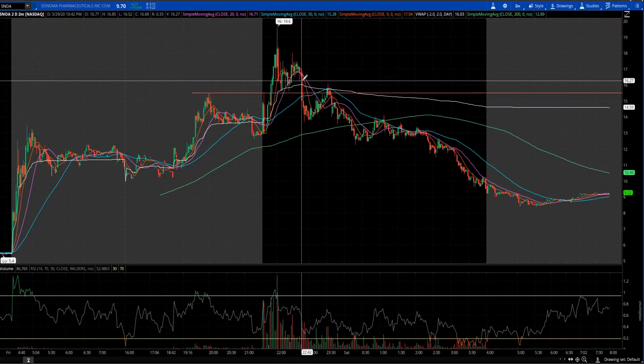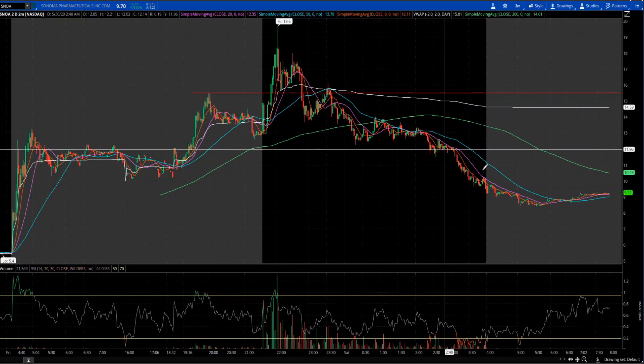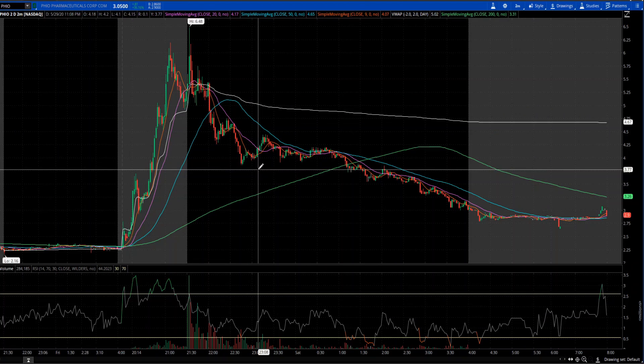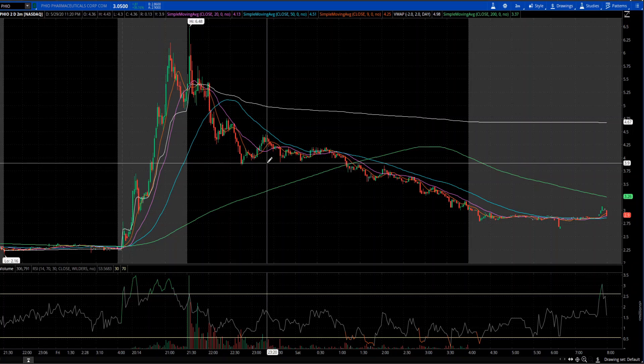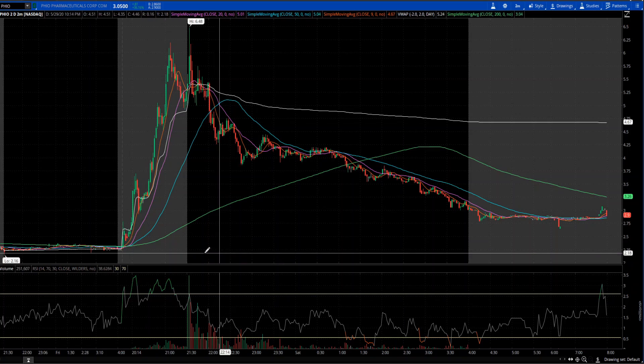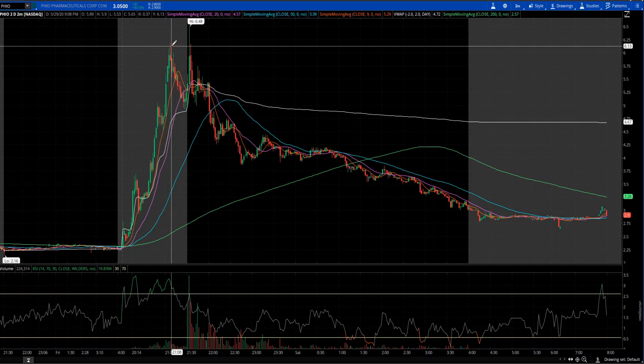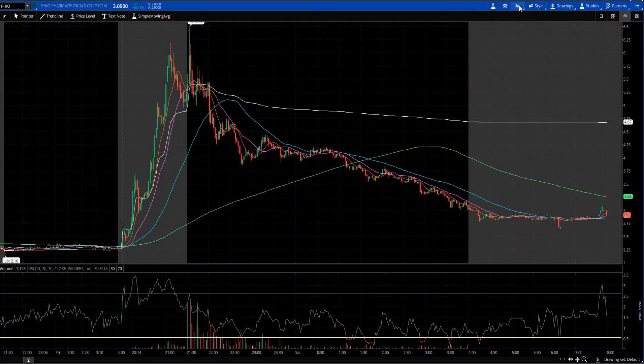Later in the day, SNOA did not get towards $20 and kept going down. The second runner was PHIO, which was also up 150% pre-market. This is also a low float stock — 4.3 million shares, with shares outstanding around 1.7 million.